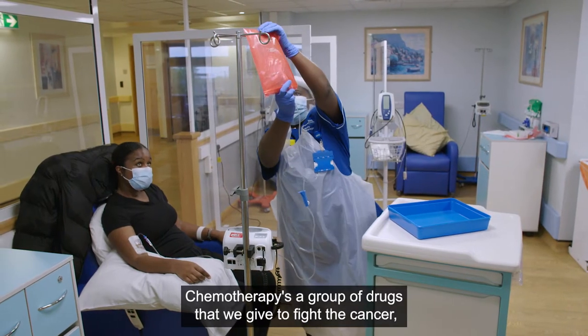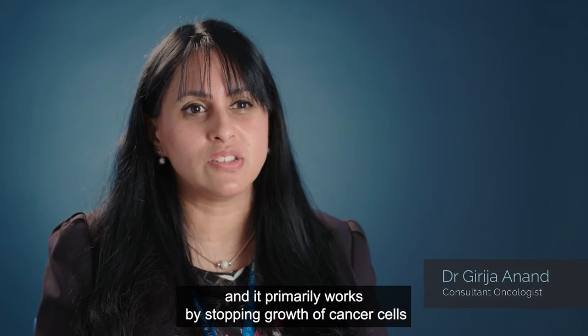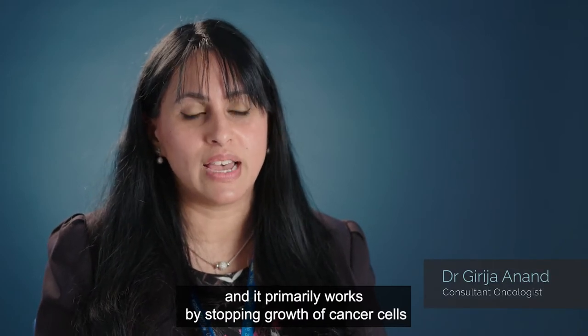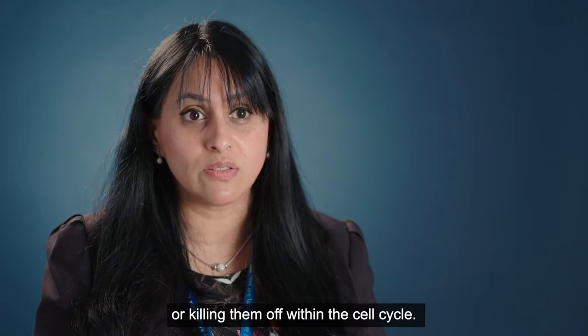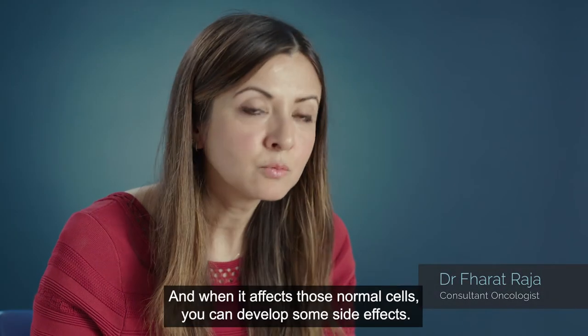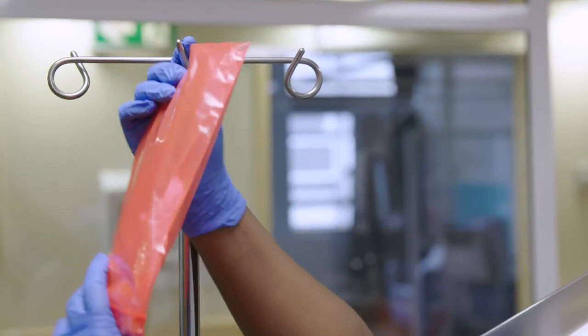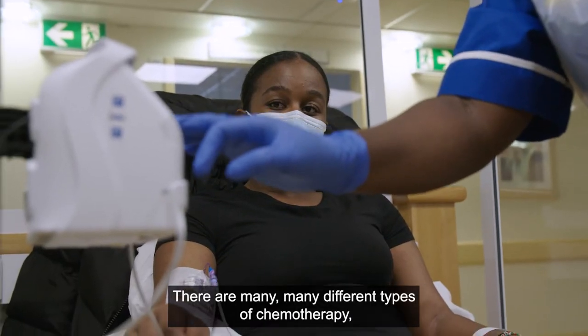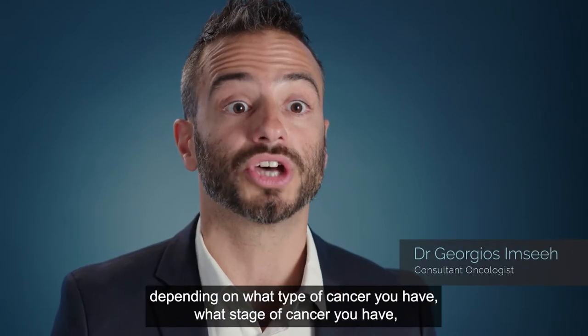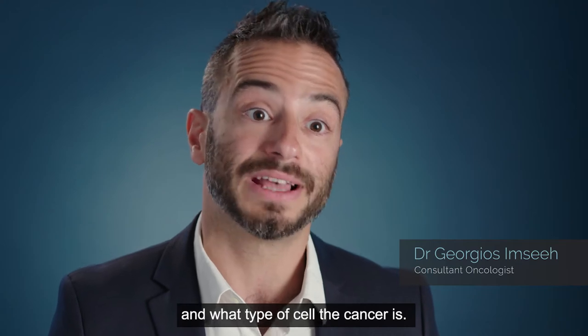Chemotherapy is a group of drugs that we give to fight the cancer and it primarily works by stopping growth of the cancer cells or killing them off within the cell cycle. Unfortunately it can also affect normal cells and when it affects those normal cells you can develop some side effects. There are many different types of chemotherapy depending on what type of cancer you have, what stage of cancer you have and what type of cell the cancer is.